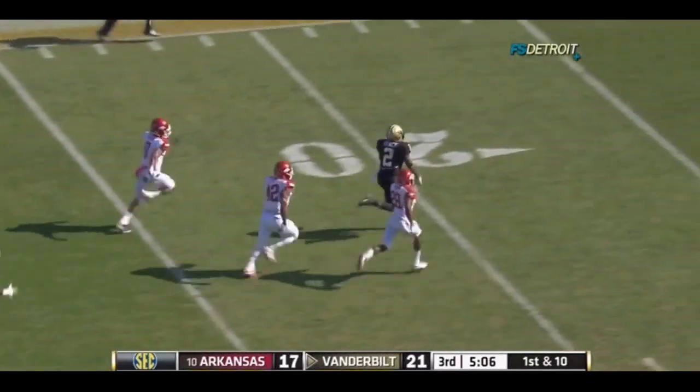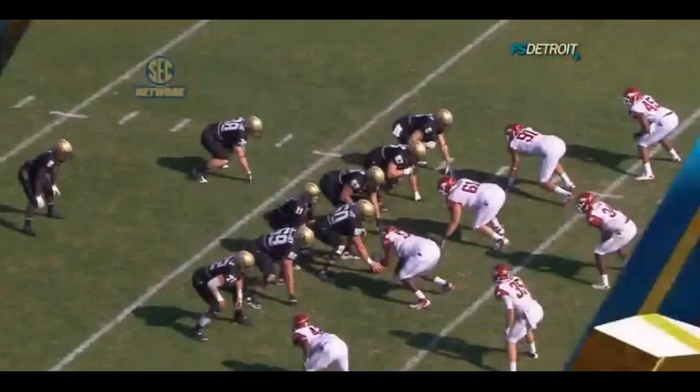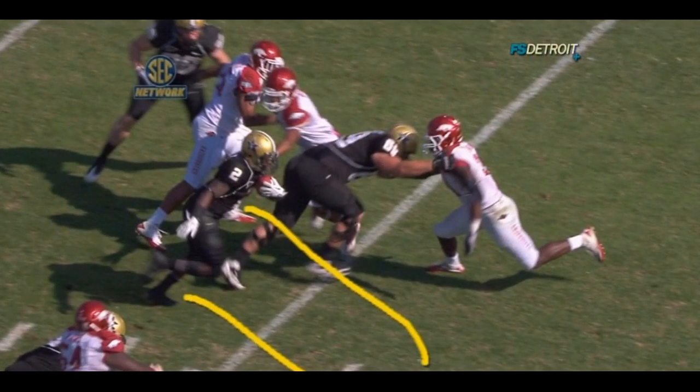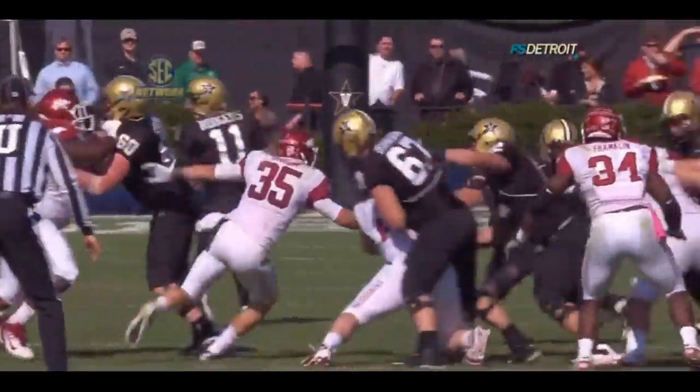It is a foot race. He's to the 20, to the 10. Touchdown! He's going to cut it back right here — he starts out, freezing right there, and then out the back door there's a nice alley. You see the block right there, up across the goal line.